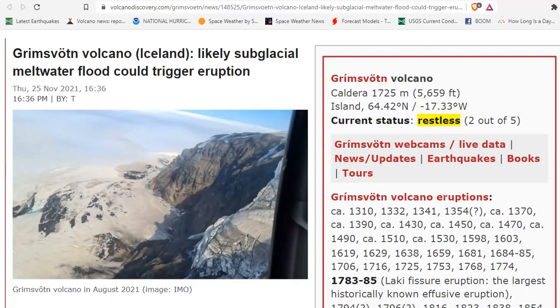Good morning, folks. It's Diamond with the Oppenheimer Ranch Project, Magnetic Reversal News, and Shinrin Yoku bringing you a quick volcanic update, Monday, November 29th, around 1 p.m. Mountain Time, 2021.